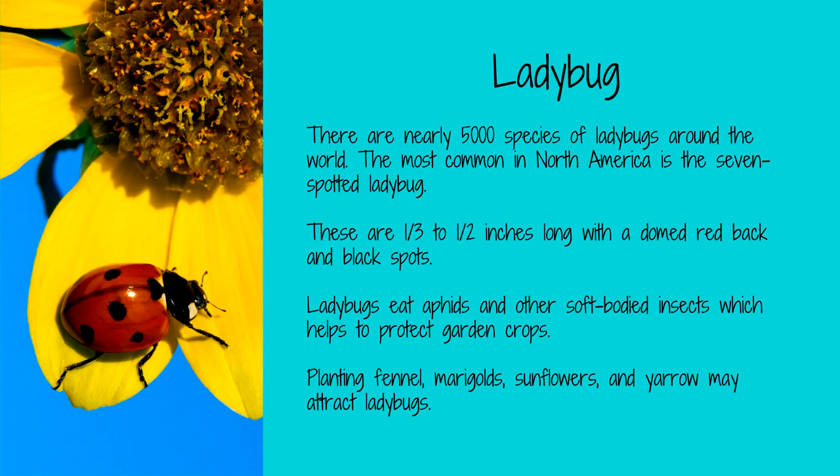Encouraging natural predators can help control these pests in a natural and effective way. Ladybugs are natural predators of aphids and other soft-bodied insects. The ladybug most common in North America is the seven-spotted ladybug, which can be identified by its domed red back with seven black spots. Plant fennel, marigolds, sunflowers, and yarrow to attract these beneficial insects.